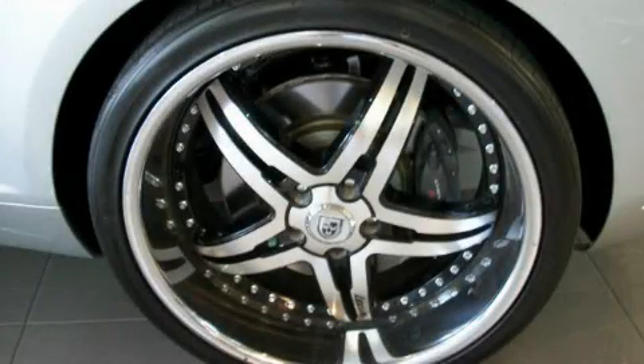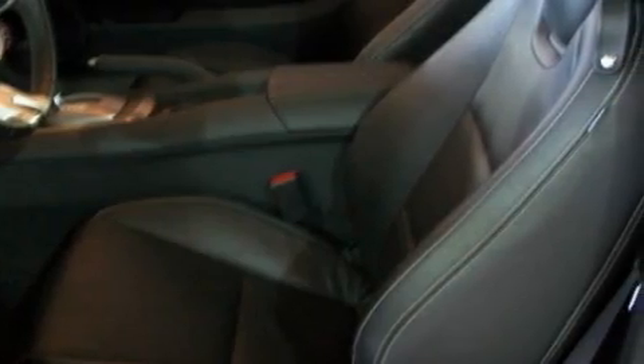This vehicle has fewer than 9,000 miles on the odometer and is sure to sell fast. Call and arrange your test drive today.